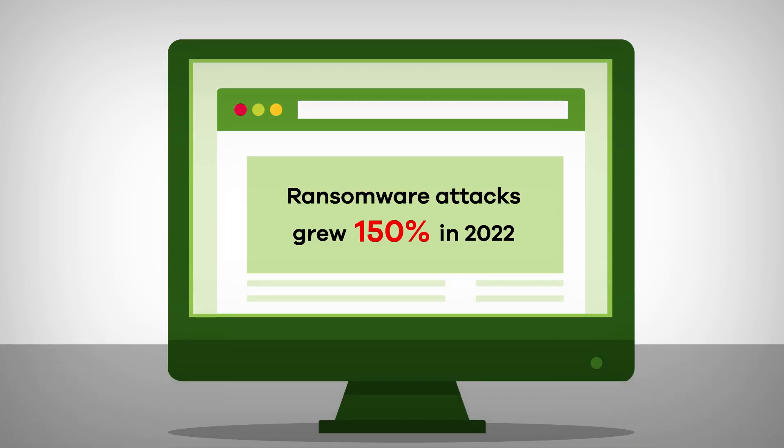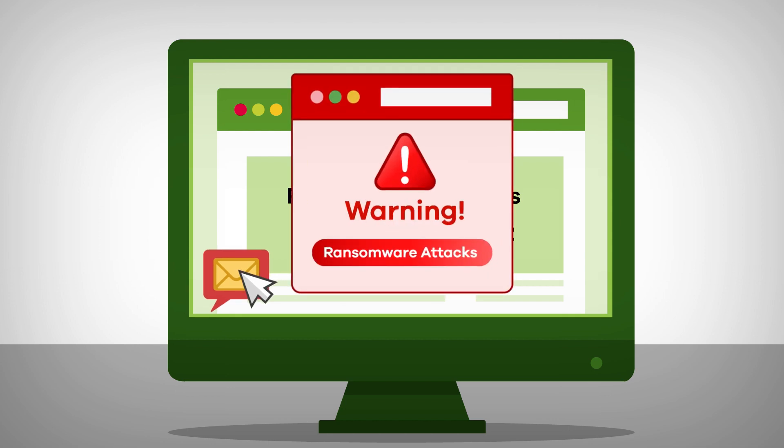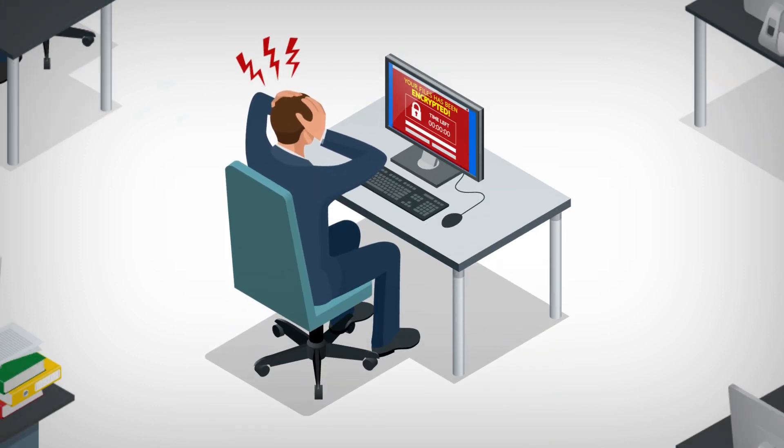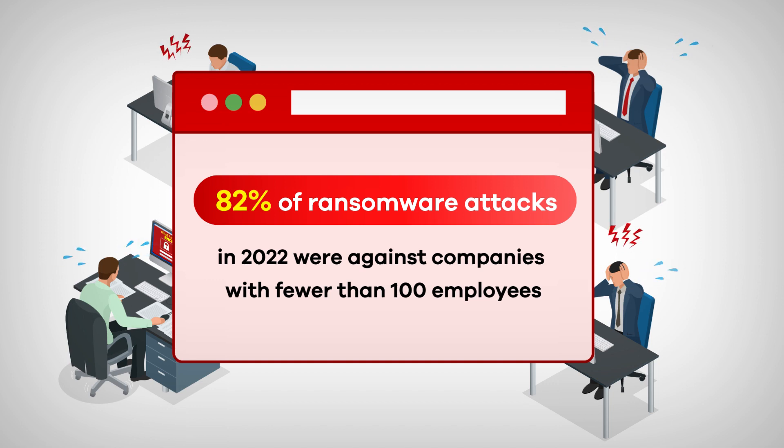Small businesses face an increase in online threats, including ransomware attacks. Many business owners worry about the risk of threats like ransomware. Still, they are often unsure of what precautions to take or find security daunting, with lots of technical jargon and additional costs.